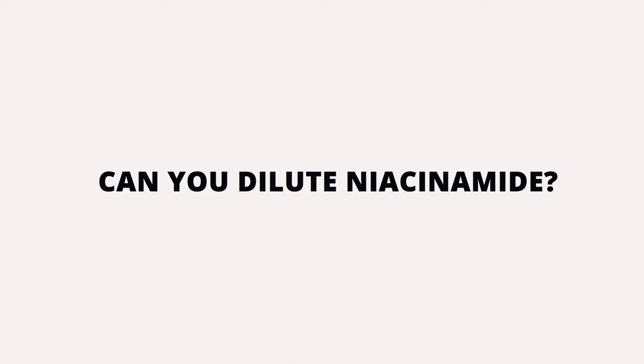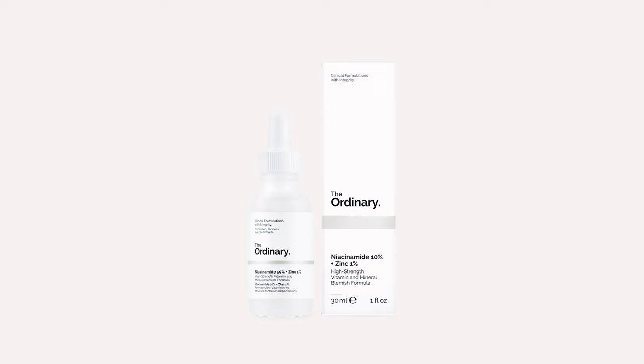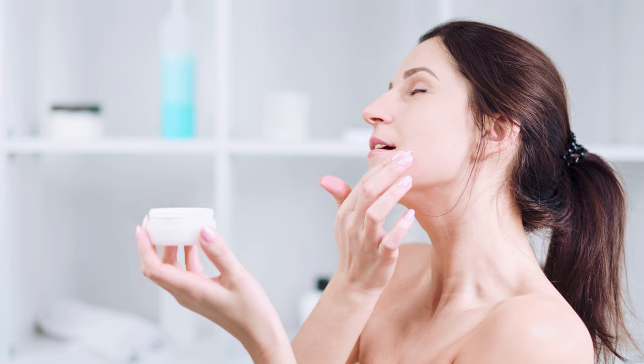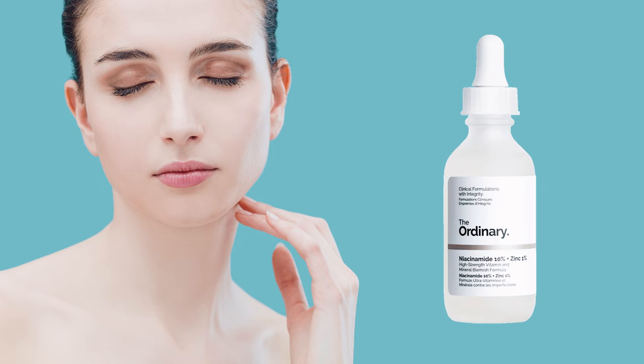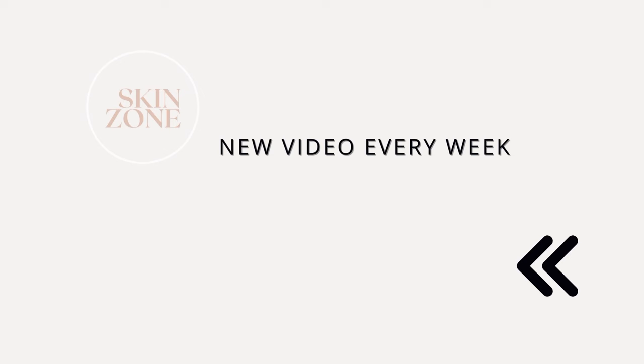Can you dilute niacinamide? Yes, you can. The Ordinary niacinamide is known to cause some breakouts for some people. To avoid this, you can add one to two drops to your moisturiser instead of applying the serum directly to your skin. When you feel your skin is used to the product, you can use it directly. We have a whole video explaining why you may be breaking out from The Ordinary niacinamide that you can watch here.